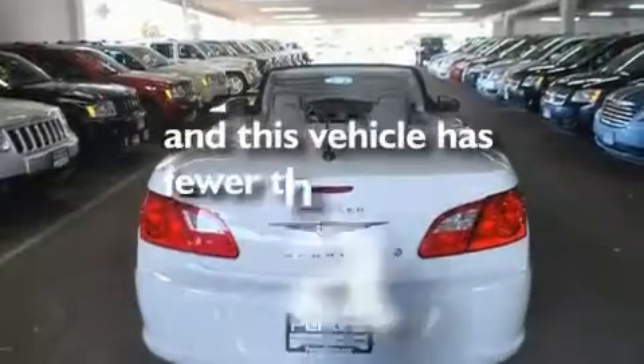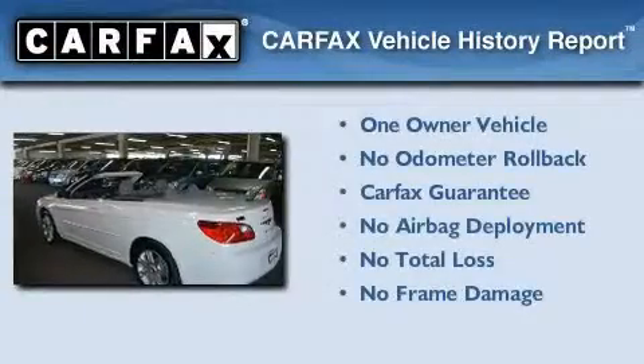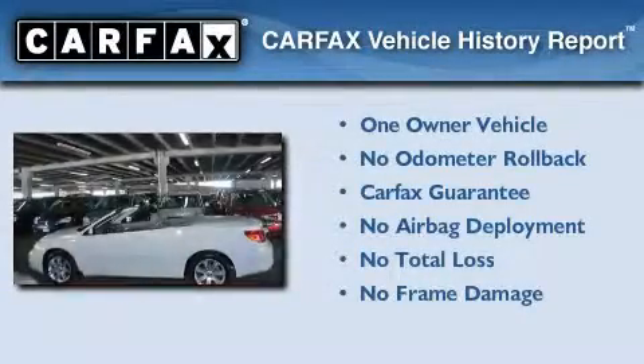This vehicle has less than 12,000 miles. This Chrysler has had only one owner and it qualifies for the Carfax Buyback Guarantee.